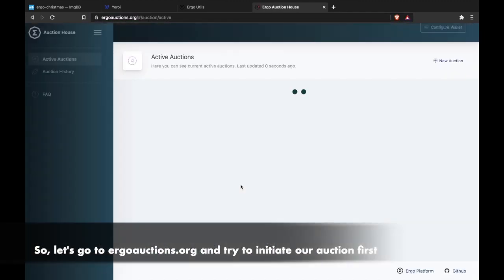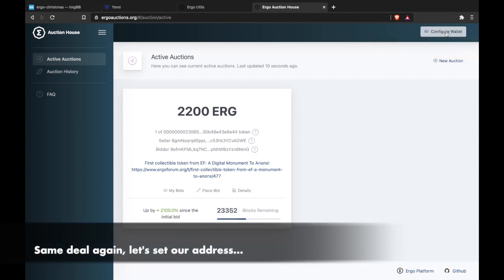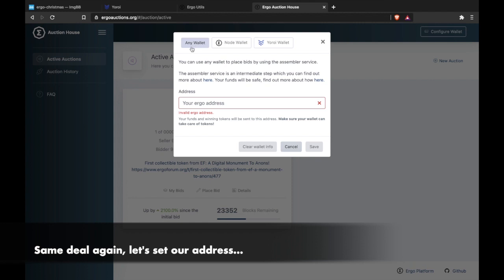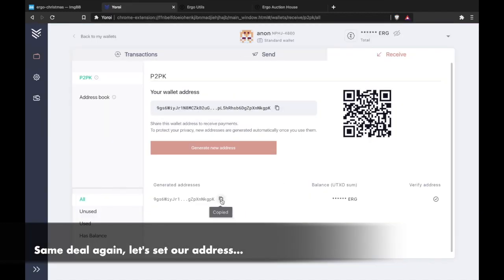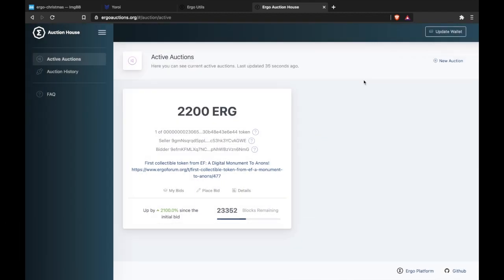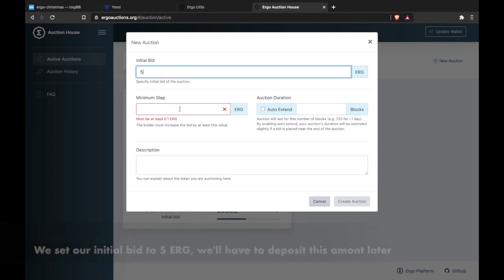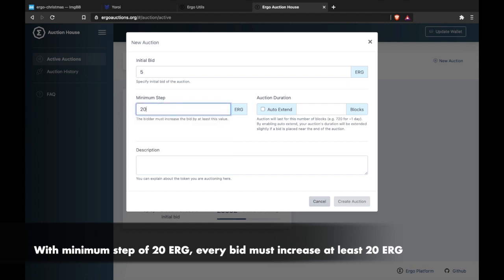So let's go to ErgoAuctions.org and try to initiate our auction first. Let's set our address. We'll set our initial bid to 5 Erg — we'll have to deposit this amount later. With a minimum step of 20 Erg, every bid must increase by at least 20 Erg.